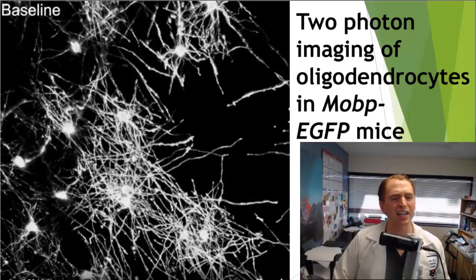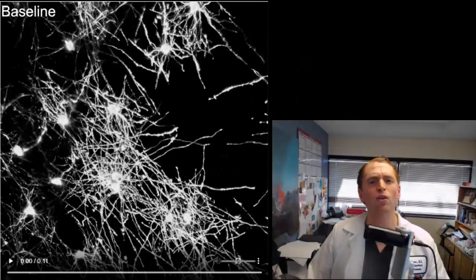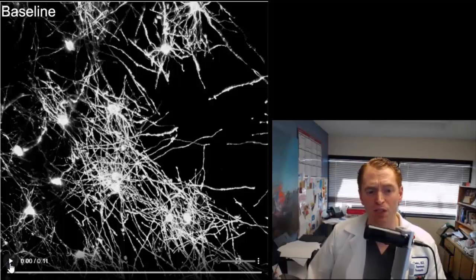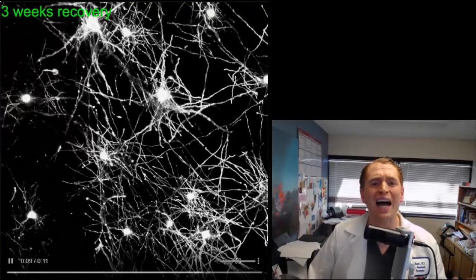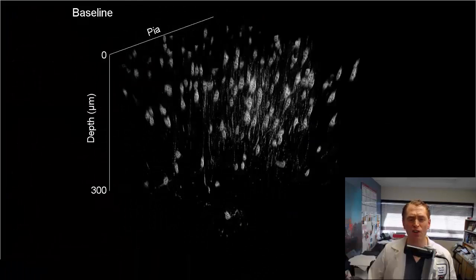Burgess and his team took it one step further, taking images at the same location and depth repeatedly to create a movie beginning before and then after cuprazone treatment, showing demyelination and remyelination. You can see baseline oligodendrocytes and their projections; then at one week and two weeks of cuprazone there is demyelination; then new oligodendrocytes and their projections form, looking almost identical to the baseline cells.